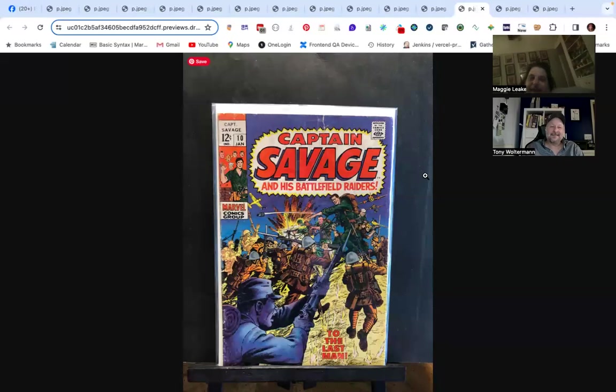Next is Captain Savage. This should sell — Sergeant Fury issues sell instantly, there's an automatic buyer for them and you literally cannot get a bid in before someone else does. Captain Savage comics are fun — they feature the Marines and include Ben Grimm and Ben Grimm's dad. If you're picking up Sergeant Fury issues, give Captain Savage a try. Sergeant Fury himself appears in one or two of them.